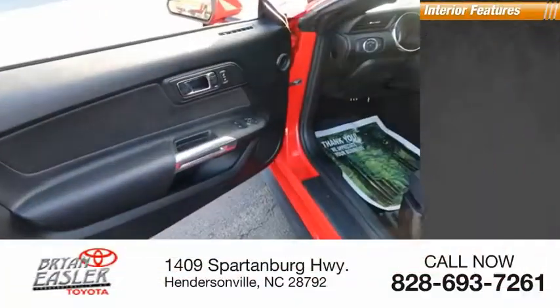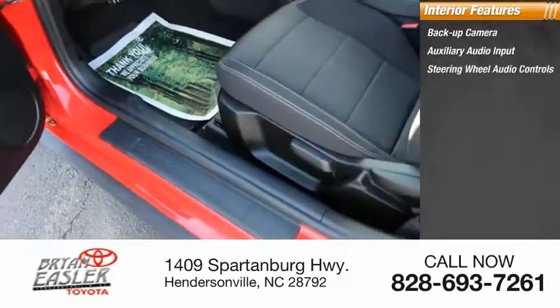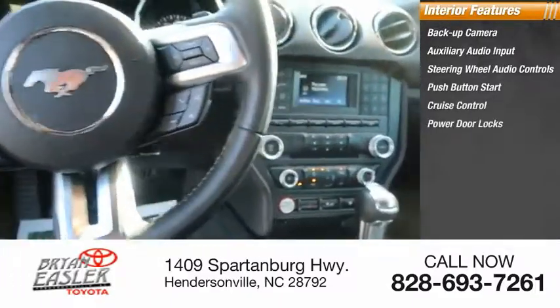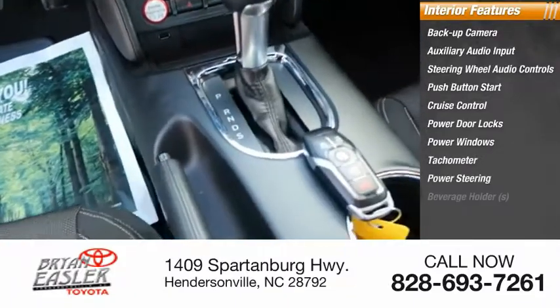Inside you'll find backup camera, auxiliary audio input, steering wheel audio controls, push-button start, cruise control, power door locks, power windows, tachometer, power steering, beverage holders.